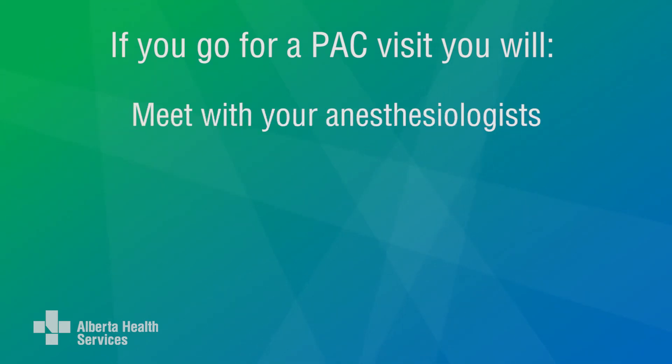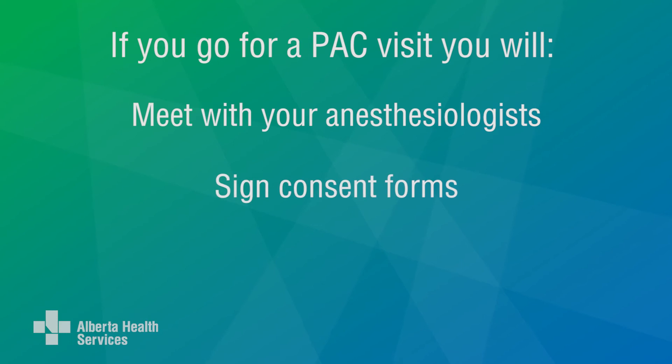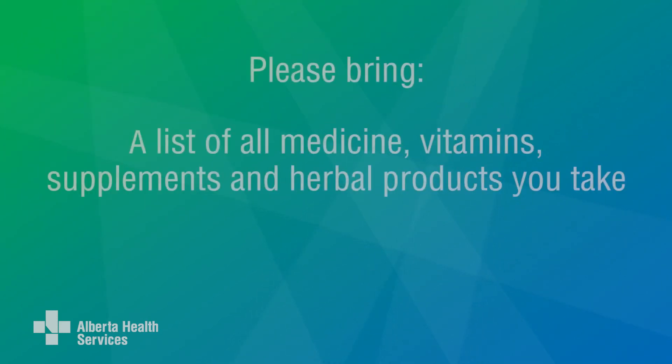During your in-person visit, you will also meet with an anesthesiologist to talk about your anesthesia plan and options for pain relief, and sign consent forms or other forms. You'll be asked to bring all prescriptions and over-the-counter medicines, vitamins, supplements, and herbal products you take.